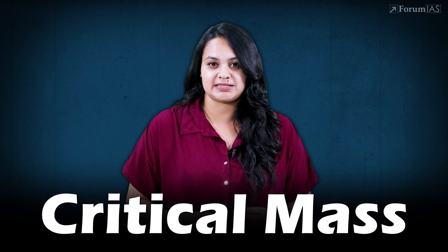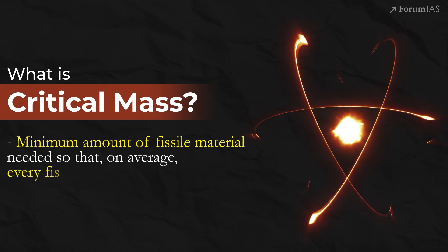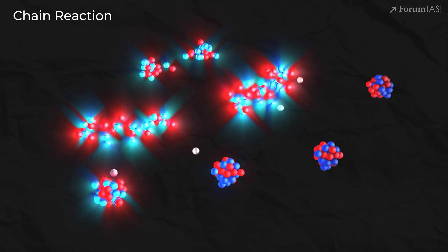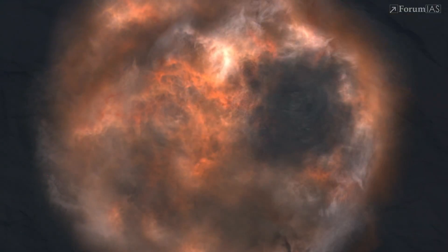But for this to work, you need one critical condition to be met: something called critical mass. Critical mass is the minimum amount of fissile material needed so that, on average, every fission event causes at least one more. If there's not enough material, many neutrons just escape into space and the reaction fizzles out. But when the material is dense enough and configured correctly, you get a self-sustaining chain reaction that releases an enormous amount of energy in a fraction of a second — and that's what creates the deadly power of an atomic bomb like the one dropped on Hiroshima.